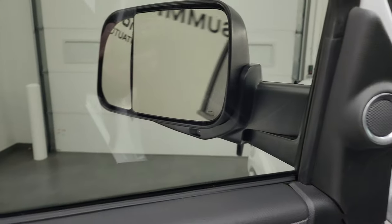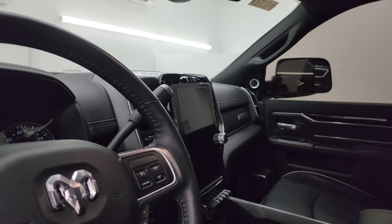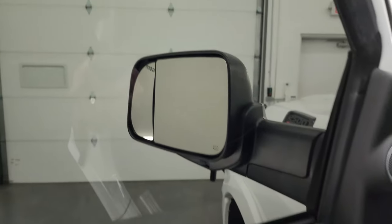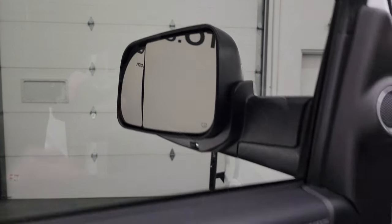These mirrors do power fold in — I always like showing both sides so you know both sides are working properly. You get a power blind spot mirror; you press the power blind spot mirror button to control that, and you can control the outside mirror as well, which is great especially for the passenger side of the truck.